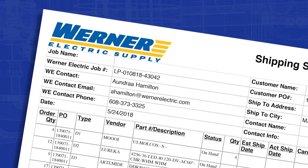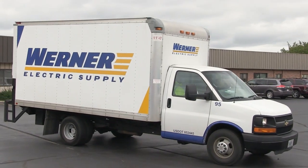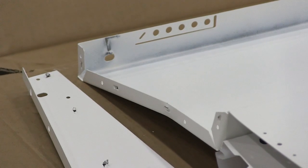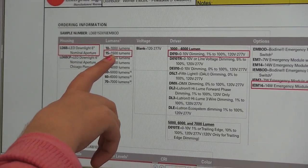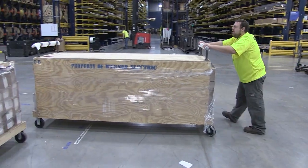management of shipment dates and expedites, coordination of on-site deliveries, as well as damage and warranty claims, to name a few. As a project coordination team, we believe in being proactive in getting you the information that you need before you need it.